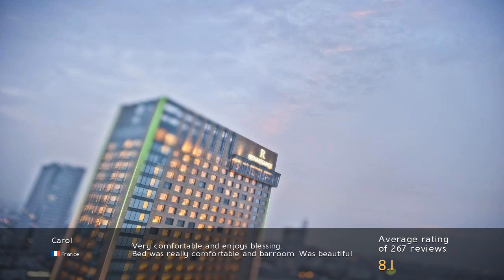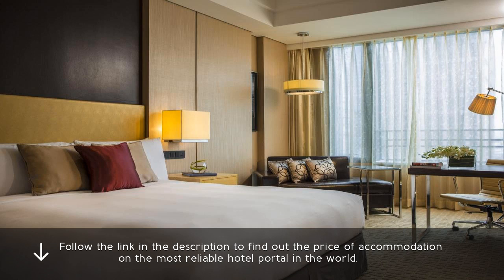Very comfortable and enjoys blessing. Bed was really comfortable and the bar room was beautiful. Follow the link in the description to find out the price of accommodation on the most reliable hotel portal in the world.